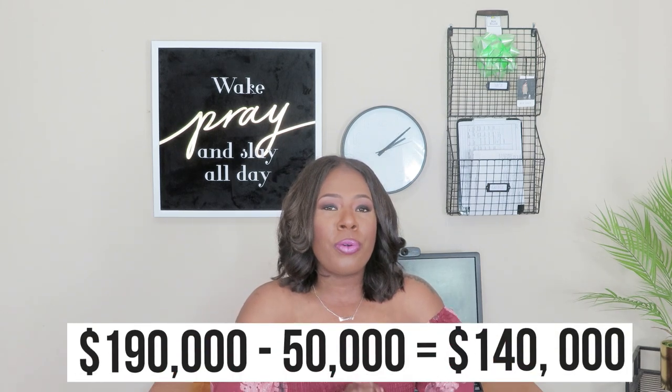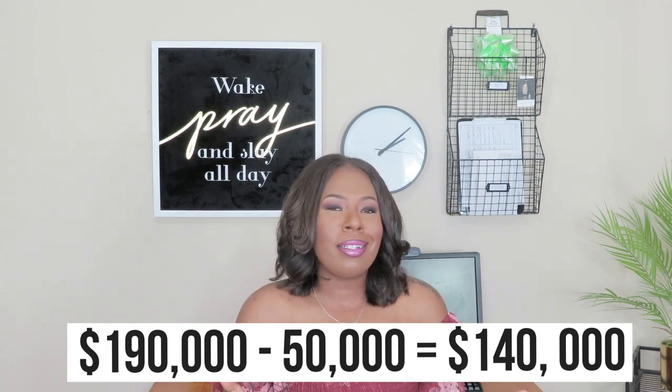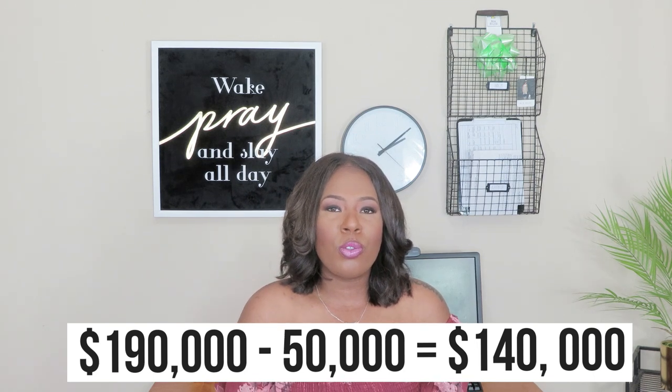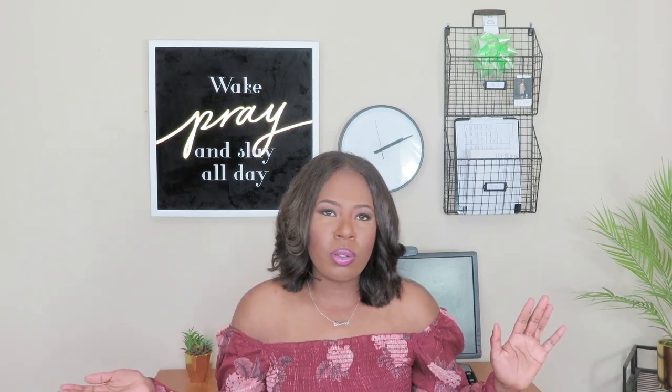With that being said, the $190,000 that I owed — I joined the military. Once I joined the military, they instantly gave me a $50,000 student loan repayment program, which brought my total down to $140,000. $53,000 of that I owed to Navient, which was a mixture of private and federal student loans. And then the bulk, the rest of the $80,000, I owed to the Department of Education.